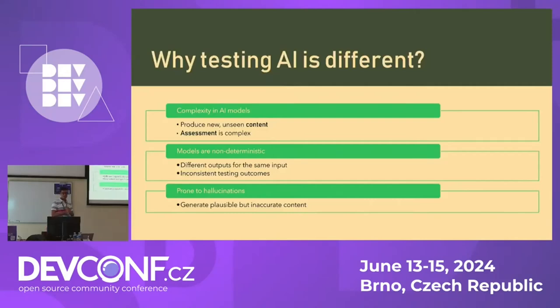So why is testing AI models different? AI models are non-deterministic, so their behavior is not always predictable. A good example is if you send the same prompt to ChatGPT two times, you're going to get a different answer both times — so how do you test that with traditional testing techniques? AI models also produce new and unseen content; for example, models that generate art or music take training data and generate new art we haven't seen before, adding another layer of complexity.